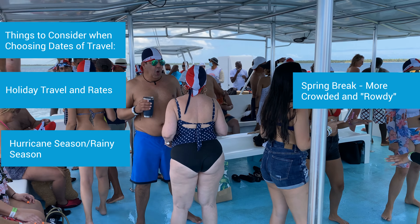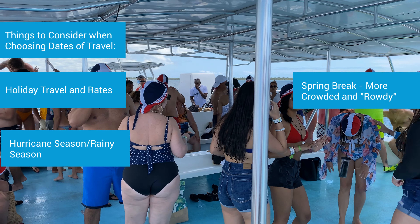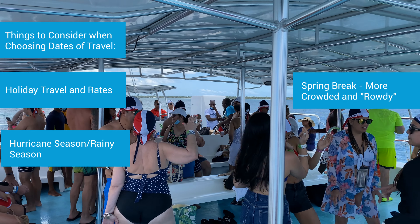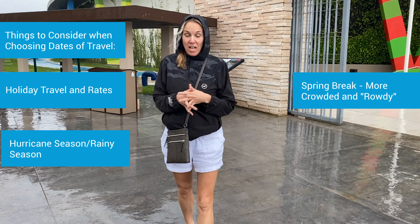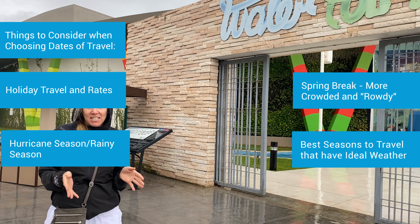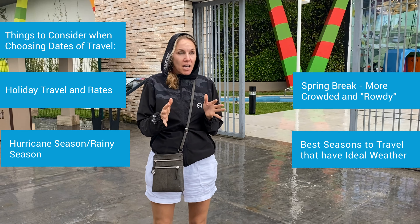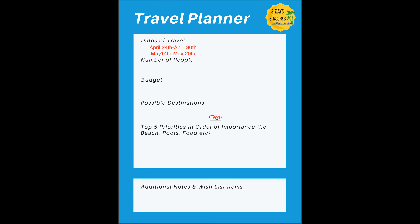Spring break is another thing I see in reviews all the time where people were surprised by the rowdiness of college students. Make sure the resort you're going to is not a spring break destination. And finally, weather in general — you cannot control it. Every Caribbean vacation I've been on we've had some rain, but there are certain times of year where it is drier. So dates are really, really important when you are planning.